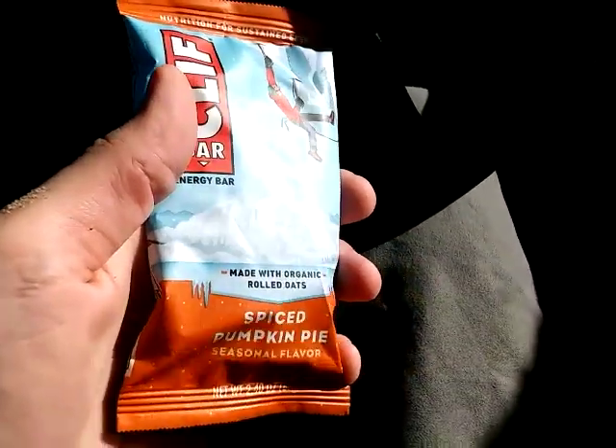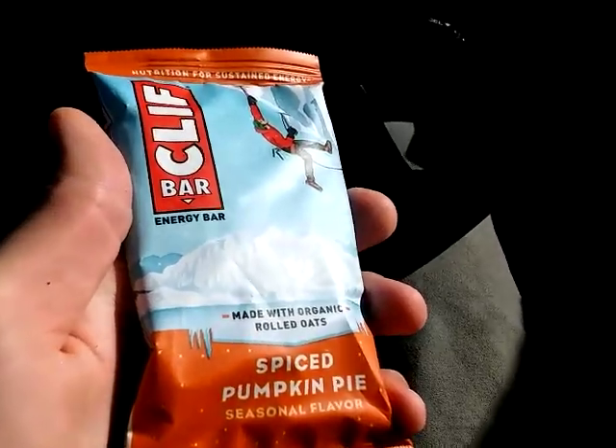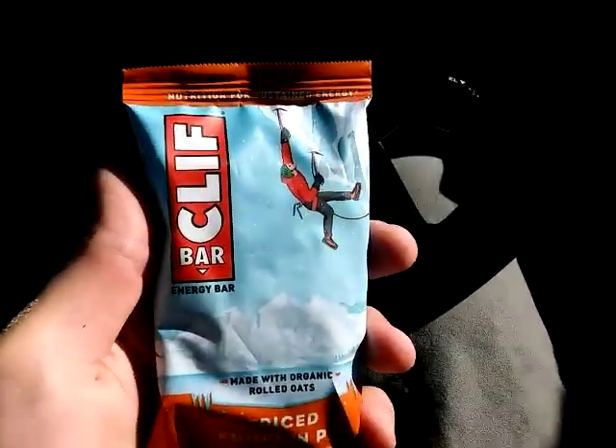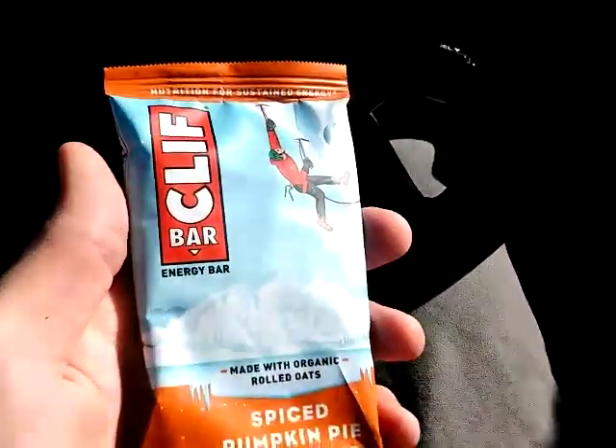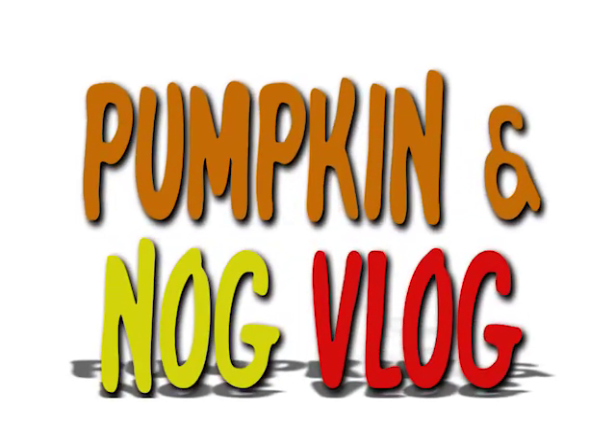Hey, I just got in from a surf, went to the grocery store, and they had the Spiced Pumpkin Pie Clif Bar. This is the Pumpkin and Nog Vlog. This is not the most flattering view, but it is a bit safer than holding the camera with my hands. All right, here we go.